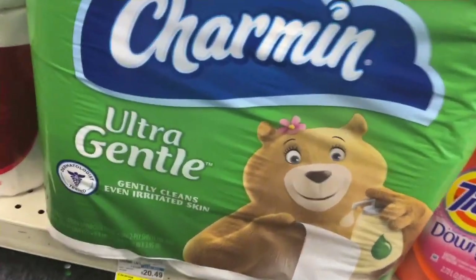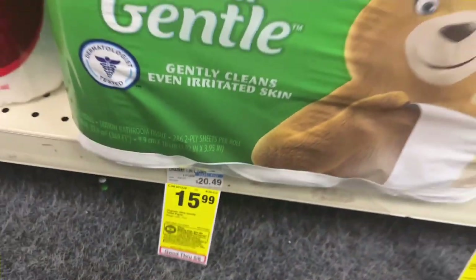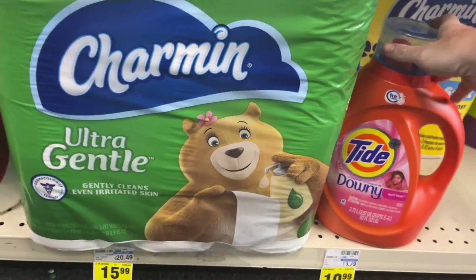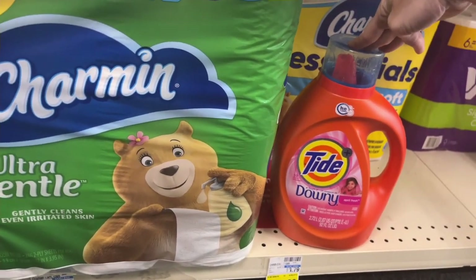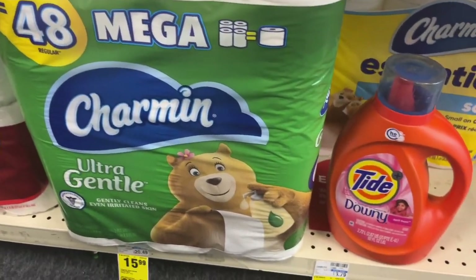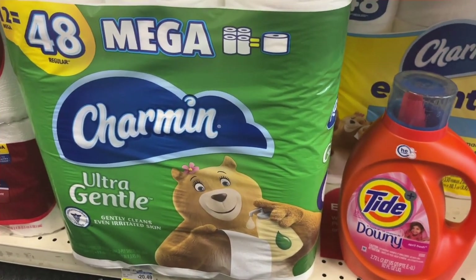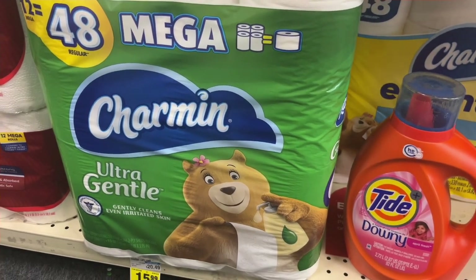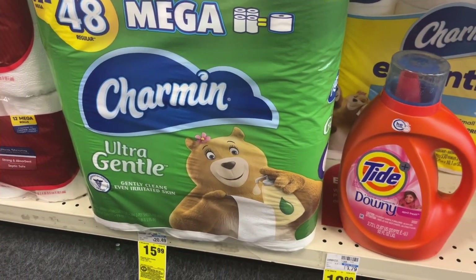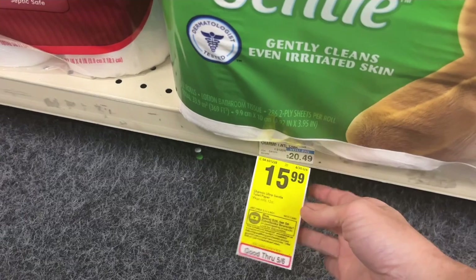Different week, same deal at CVS. We are going to do the Spend $25, get $8 deal. This week I'm going to get the Charmin, which is $15.99 — we have a $1 digital — and then the Tide Downy, which is $12.99 with a $3 digital. I did remember to clip that digital this week. Both items together are $28.98, so that puts us over the $25 mark. After the $4 off and the digitals, it comes to $24.98, and then the $8 back makes the final cost for these two $16.98. There are many items in the store that are part of this deal, so you can put it together however best works for you.